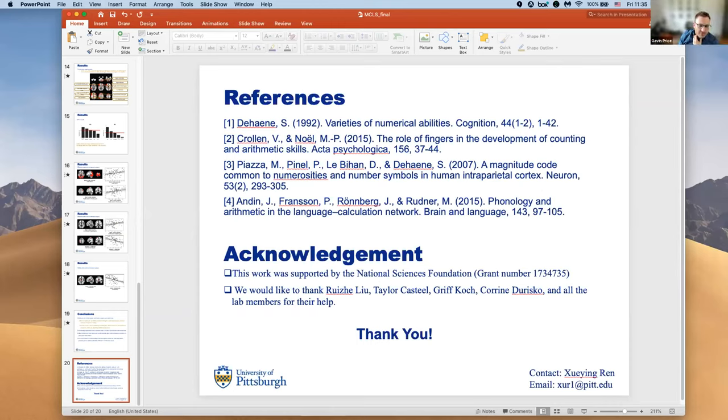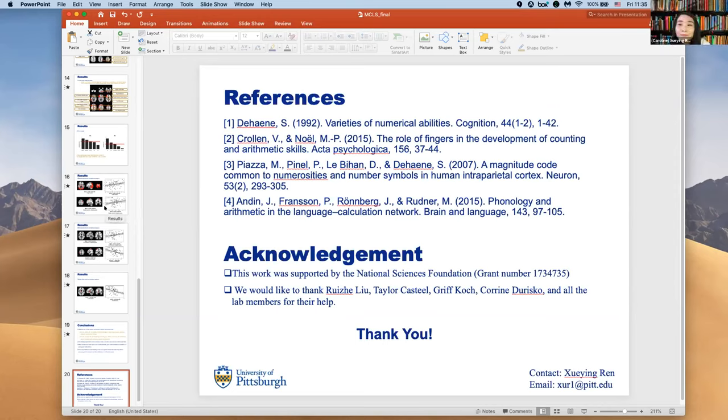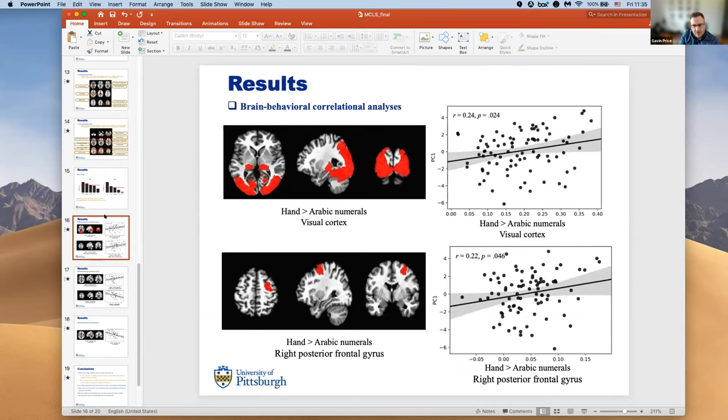Question from Dr. Press: Do you think the difference in the amount of visual stimulation between the hand versus Arabic numeral conditions played a role? It looked like there was a lot more activation centered around visual cortex — could that be related to the fact that there's more visual information in those stimuli? Response: Yes, I agree. There is definitely some visual information involved in the hand greater than Arabic numeral contrast that results in larger visual cortex activation, so there might be some visual input driving that effect.